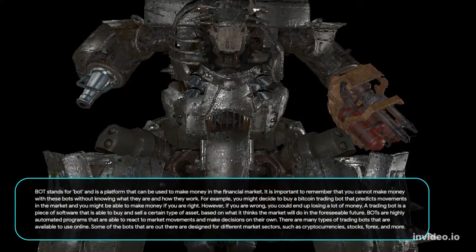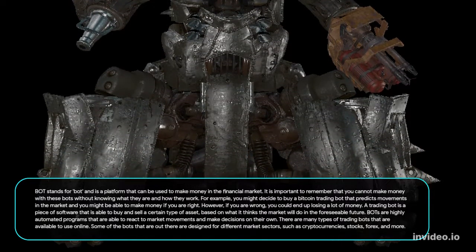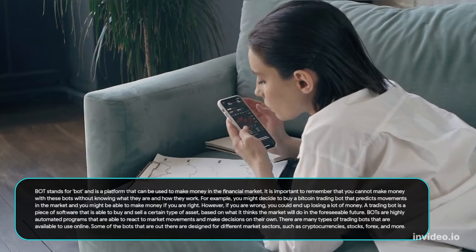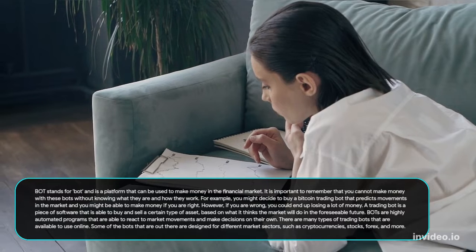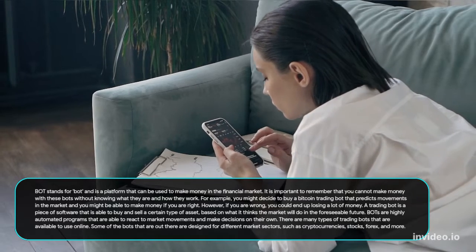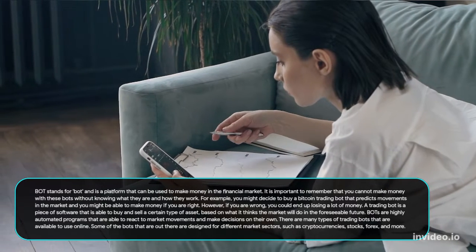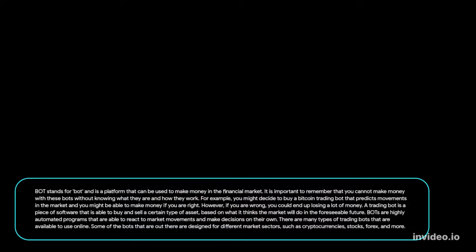A trading bot is a platform that can be used to make money in the financial market. It is important to remember that you cannot make money with these bots without knowing what they are and how they work. For example, you might decide to buy a bitcoin trading bot that predicts movements in the market. A trading bot is a piece of software that is able to buy and sell a certain type of asset based on what it thinks the market will do in the foreseeable future. Bots are highly automated programs that can react to market movements and make decisions on their own. There are many types of trading bots available online, designed for different market sectors such as cryptocurrencies, stocks, forex, and more.